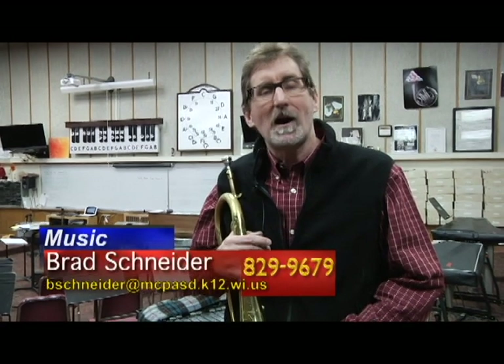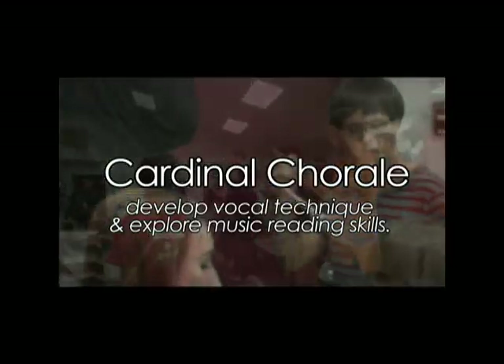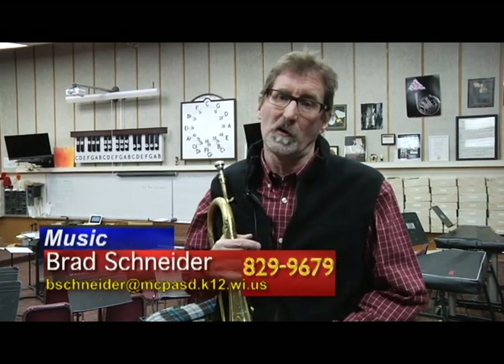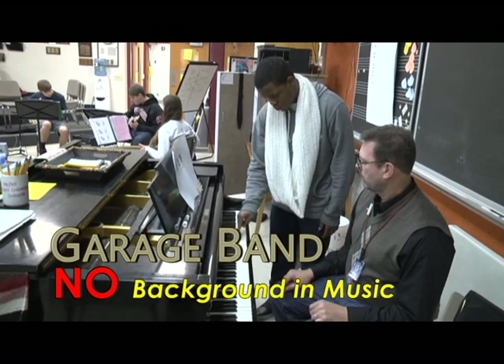I am Brad Schneider, the instructional leader for the music department. The performing ensembles available for ninth graders — band, choir, and orchestra — are called Cardinal Band, Cardinal Chorale, and Cardinal Orchestra. These are the groups that incoming ninth graders should be selecting for their music performance groups. In addition, there are several general music courses available to ninth graders: History of Popular Music, a survey course discussing rock and roll and swing era music of the 20th century, and Garage Band, a hands-on rock technique course available only to students with no background in music.